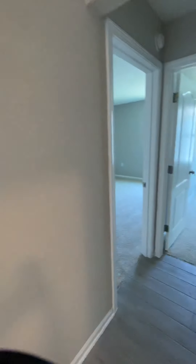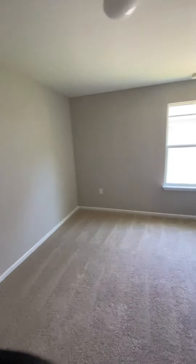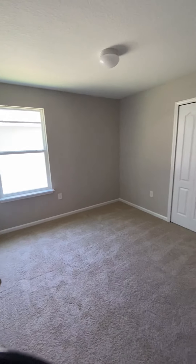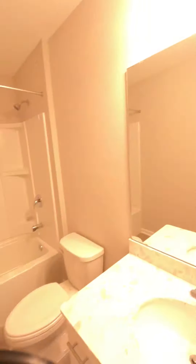And then your two secondary bedrooms. I would say the other one I was just in is definitely bigger than this one. And your secondary bathroom.